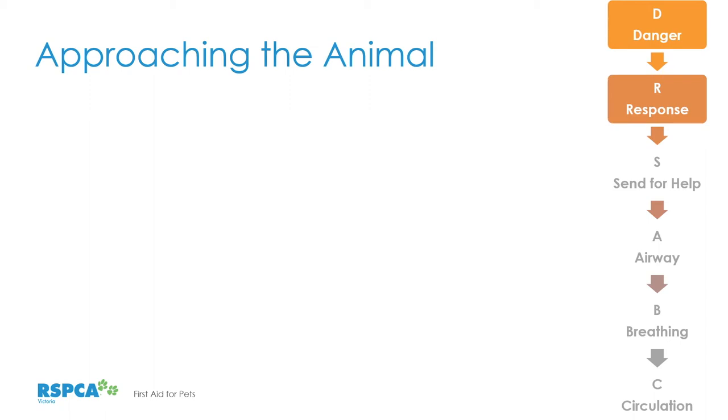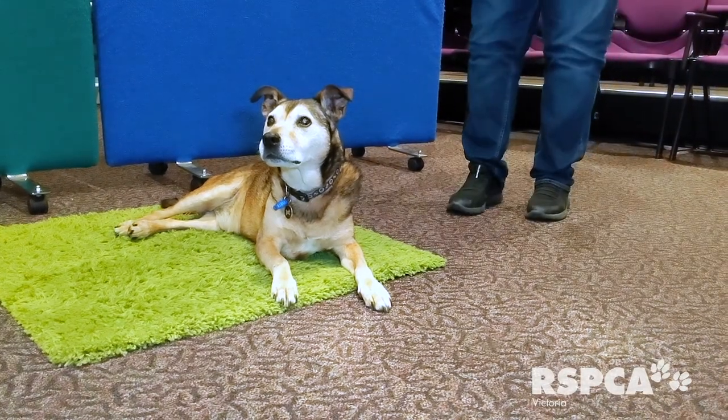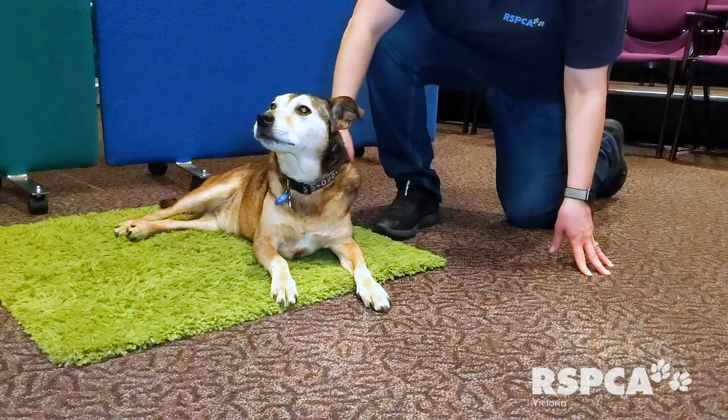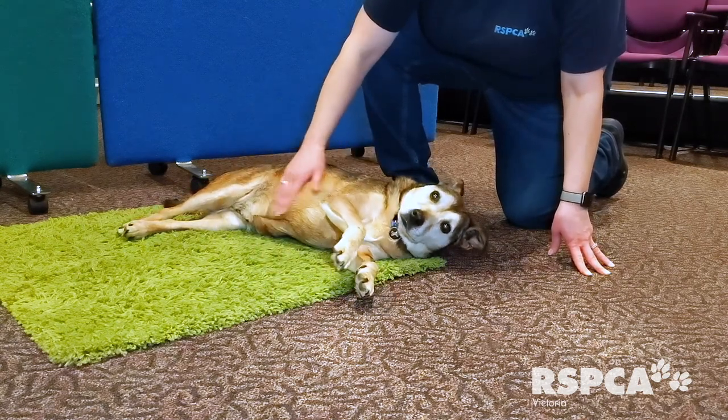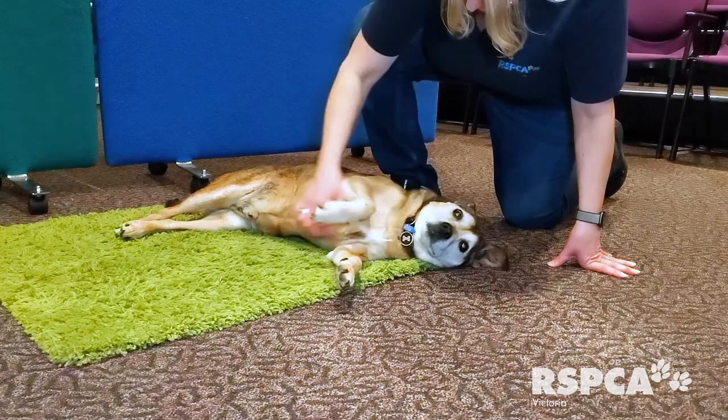Approaching the animal is really important, and this is where we combine the Danger and Response sections of the acronym. We want to look at the animal and ask: is the animal reacting to its surroundings? Is it startled by noises? Is the animal reacting to you as you approach? This all happens simultaneously with assessing if the animal is conscious or unconscious. When approaching dogs, approach from the back or front so as not to startle them, talk to them reassuringly, kneel down behind them with your knee closest to the animal up to protect you, and stroke them with the back of your hand firmly but gently.